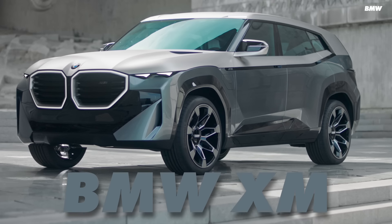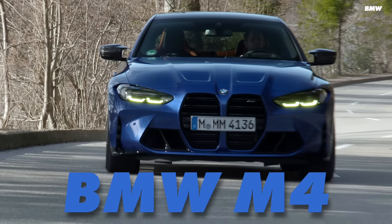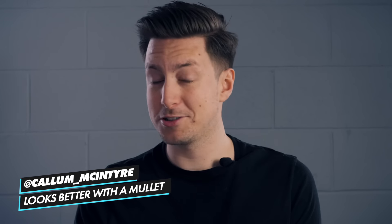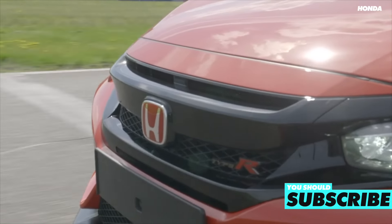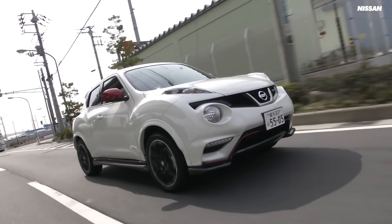Cars are getting uglier. The BMW XM, the BMW iX, the BMW M3, the BMW M4, the BMW X7 and the BMW 2 Series are fine examples of how bad car design is at the moment. All jokes aside, BMW aren't the only culprits. Look at the last generation of the Civic Type R — it seems needlessly over-designed and over-complicated, and don't even get me started on the Nissan Juke.